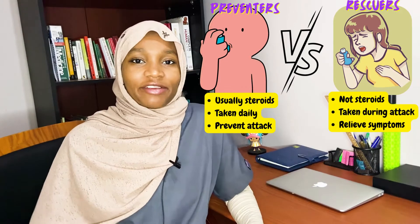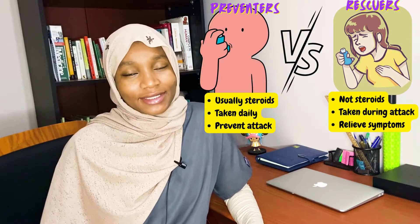Today we're going to learn how to use an inhaler the correct way. We'll also be looking at some pre and post use practices, as well as some myths. There are generally two types of inhalers: preventers and rescuers. Preventers are usually inhaled steroids taken daily.